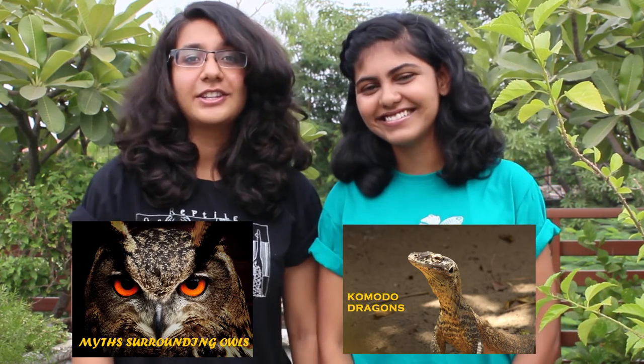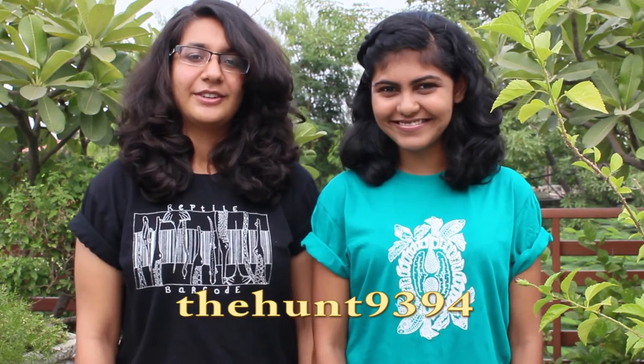If you liked this video, give us a thumbs up. We're so sorry for the delay and we promise to make videos more regularly. To see the last video we made with MCBT, click here. To see our previous video, click here. You can also find us on Facebook. Do check out our Instagram page as well. We'd also like to wish you a happy World Wildlife Day.